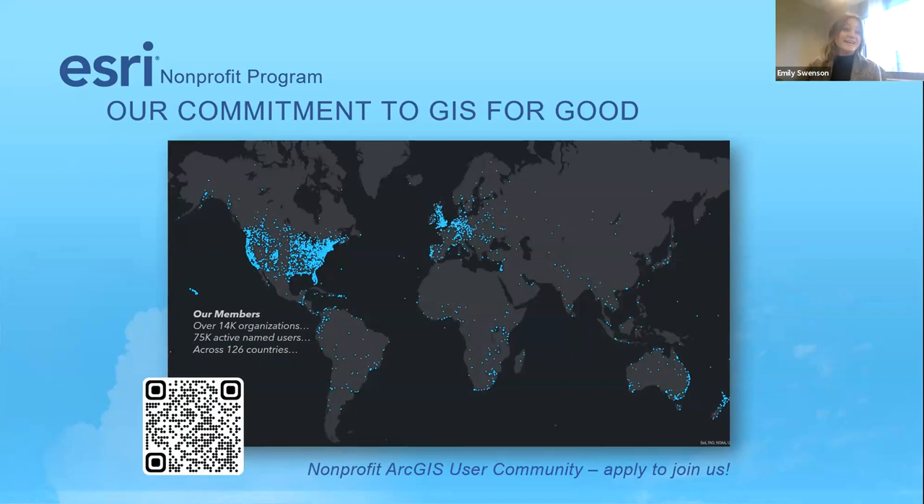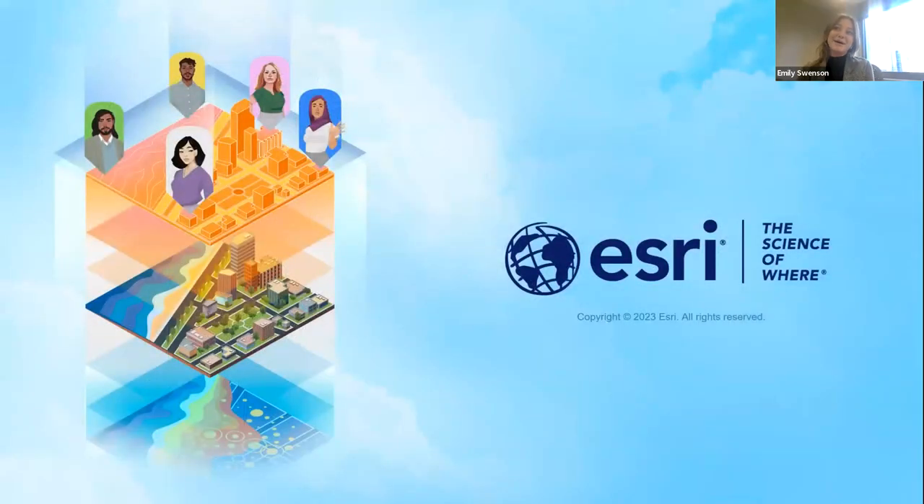We're hosting a meetup in our Denver regional office on January 17th. For anyone in the Rockies region or around Denver, we're doing free lunch and drinks and hanging out with other nonprofit GIS users for the day. I'll ask that the link is dropped in the chat. And with that, thank you — I'll pass it back.